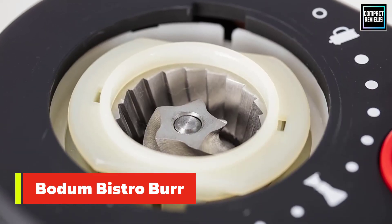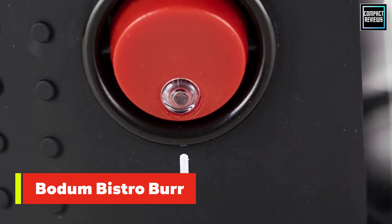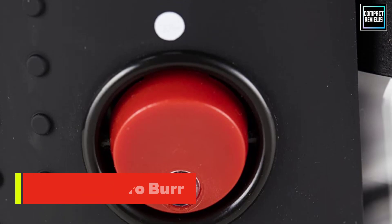The Bodum grinder has a timer that grinds for up to 20 seconds, but be aware that the instructions state the machine needs to rest for five minutes between each 20-second grind.